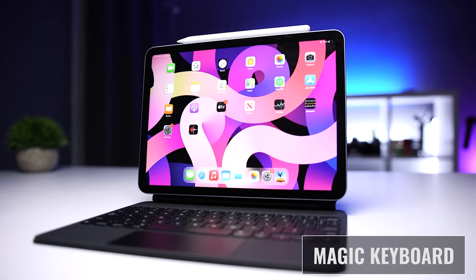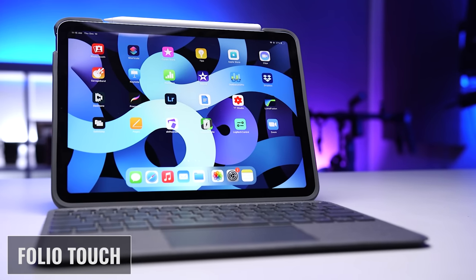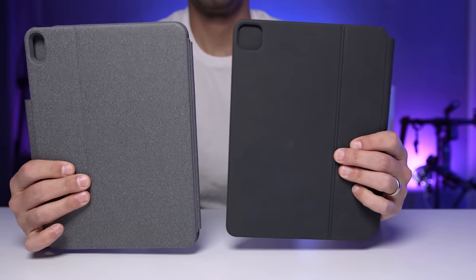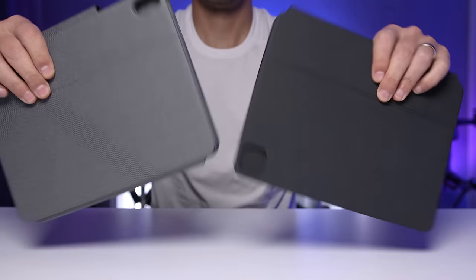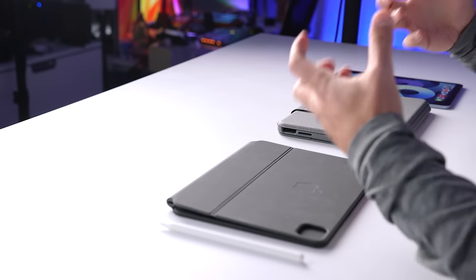I first got the Magic Keyboard, used it for about a month, and then Logitech asked if I would be interested in reviewing the new Folio Touch. I did partner with Logitech and they sent me this keyboard for my honest and impartial review. And if you're not new to this channel, you know that I always keep it real and share my actual user experience. My goal will be to share my real-life experience so that you can choose based on what's important to you.